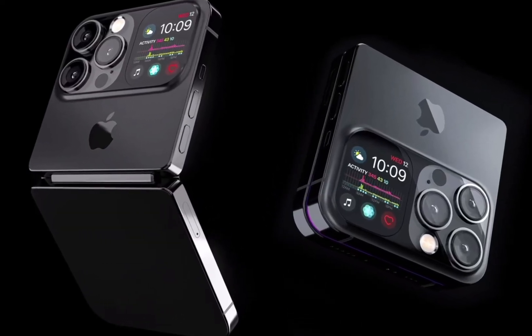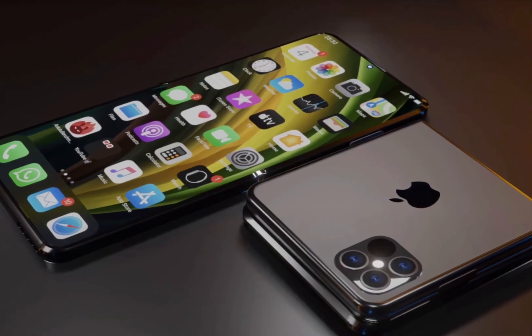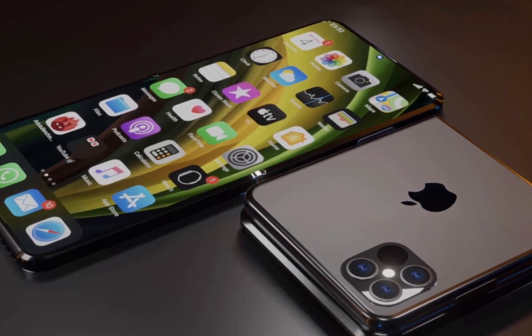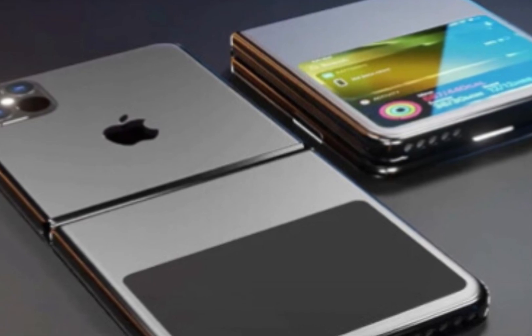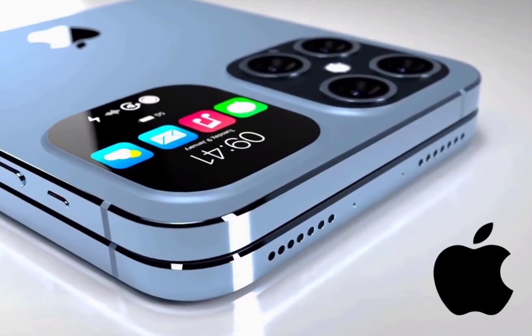With the hardware side out of the way, the Tech Aesthetics team started tweaking iOS to better suit the folding screen via jailbroken mods. The finished device supports split-screen instances of apps and can use both sides of the folding display.